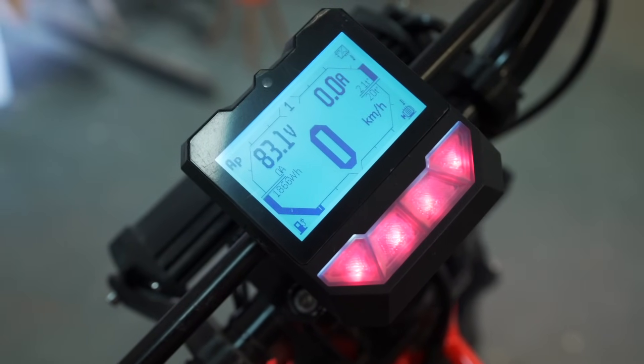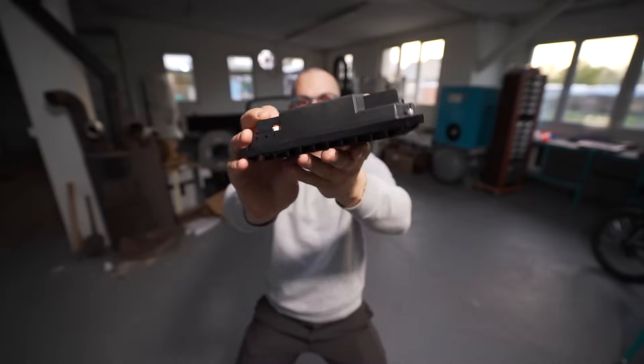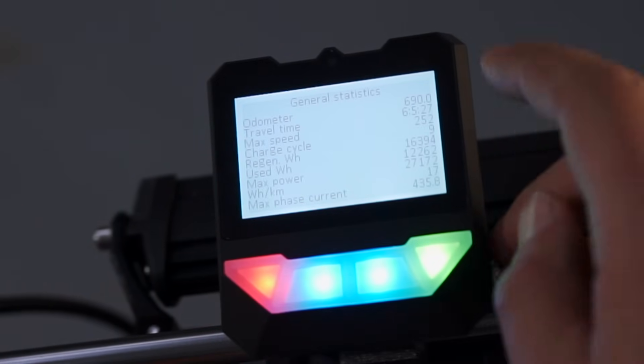The controller of my choice is, as always, the best controller on the market — the Nucular P24F. Shout out to the Nucular team for all the great work.